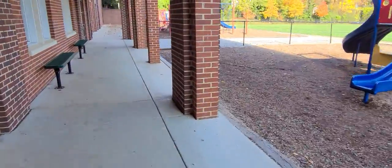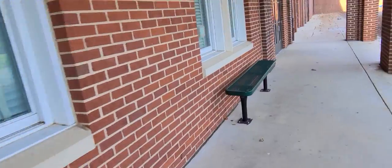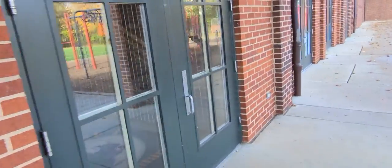You still have the playground here to the right, and you're gonna go down — not entering any of the classrooms. You will enter the gym door. Mr. Harry had opened up this door permanently.